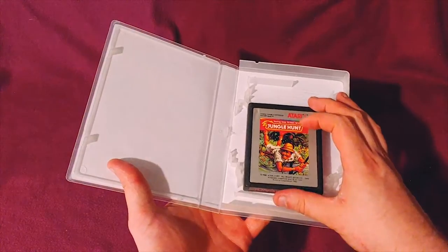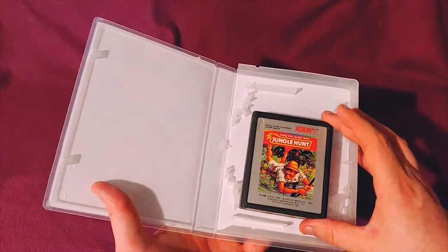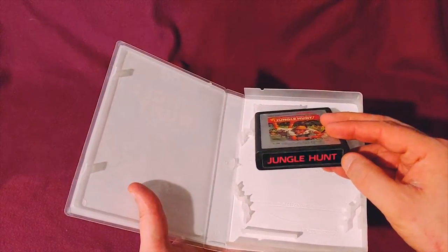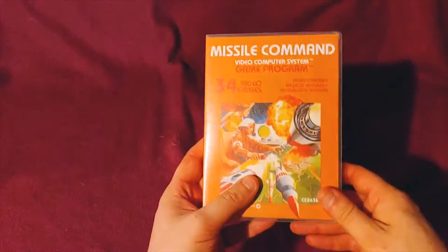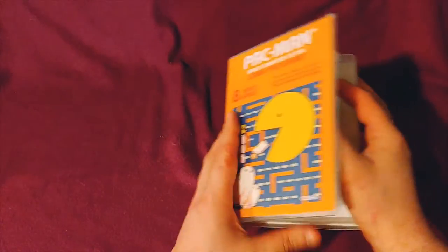Jungle Hunt — another silver label that looks like a 7800 game, but it's not because it doesn't have a silver label on the spine. Missile Command. And in this wonderful case, Pac-Man, because everybody's got to have Pac-Man.